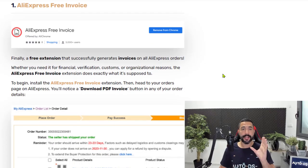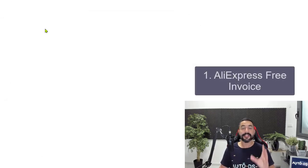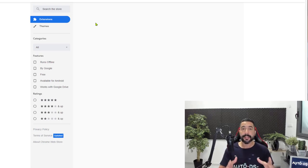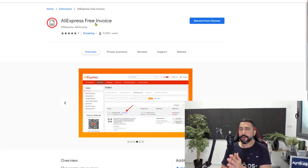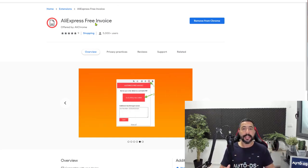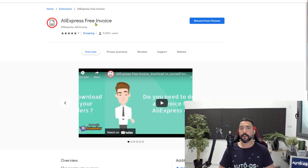The first Chrome extension I want to recommend is called AliExpress Free Invoice. What this does is pretty self-explanatory, but there wasn't a tool that does this — at least not for free — up until now. So many dropshippers want to have invoices. Sometimes the buyer may ask for an invoice, sometimes we may need it for financial purposes, but either way we can get this done for free now.